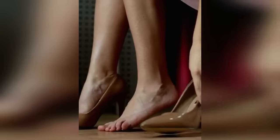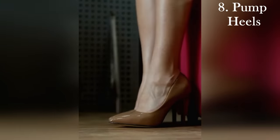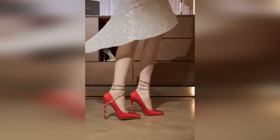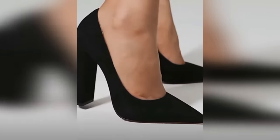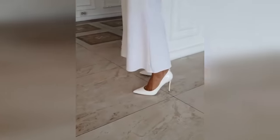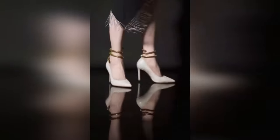Our next closet must-have is a pair of pumps. These are an absolute staple — so feminine, so chic, so stylish. Depending on the style and how they're worn, they can scream sexy, boss, glamorous, and feminine. If you like heels and your health allows you to wear them, make sure you have a pair in black and nude. They will go with everything, and from there you can play around and add in other styles and colors.